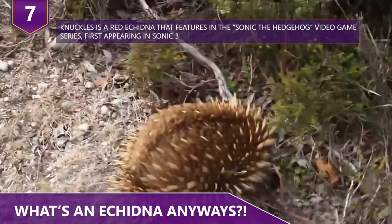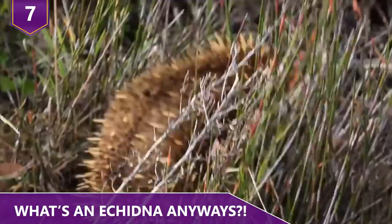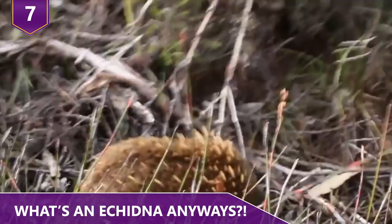The echidnas are actually smarter than the anteaters, and not all echidnas eat ants. The short-beaked echidna's diet consists largely of ants and termites; however, the long-beaked species typically eats worms and insect larvae. The tongues of the long-beaked echidnas are sharp and slim so they can capture their food more easily.